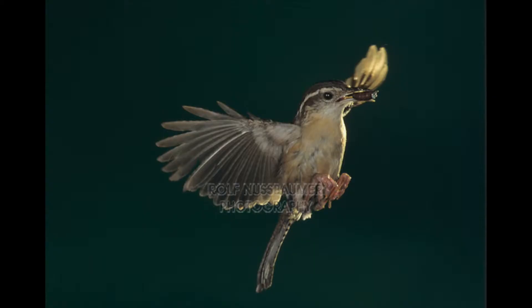The Carolina Wren has two field marks: it has a line over both of its eyes, and it has an extremely long tail for a bird. The top half of their bill is a dark brown and the bottom is white.